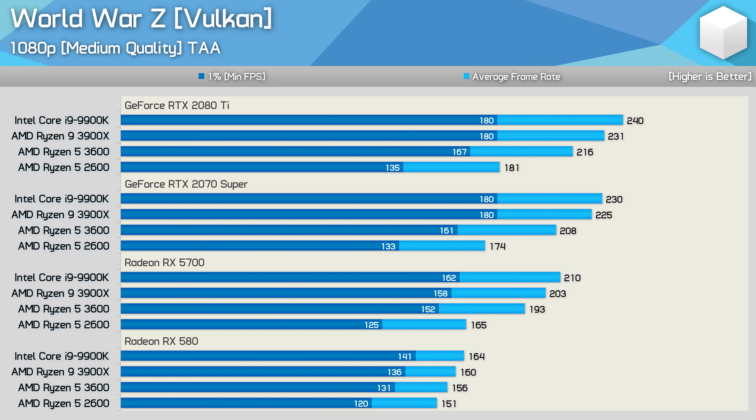Moving on to World War Z, with medium quality results at 1080p. Using the RTX 2080 Ti, the 3600 was 24% faster than the 2600 when comparing 1% low performance, though the second gen part was still pushing well over 100 FPS at all times. Dropping to the RTX 2070 Super reduced the margin to 19%, but the 2600 was still well over 100 FPS. Surprisingly, with the RX 5700 installed, the 3600 was still up to 22% faster — a decent uplift — and even with the RX 580, the 3600 is up to 9% faster, something not seen in any other tested game.